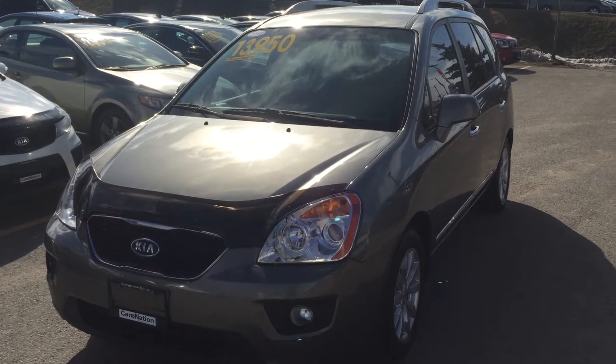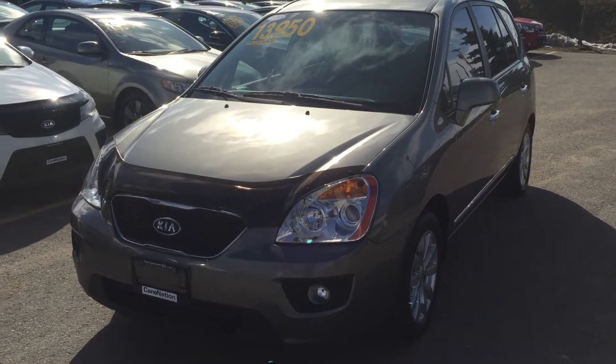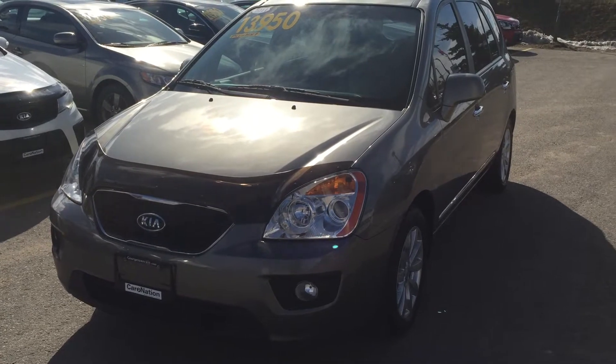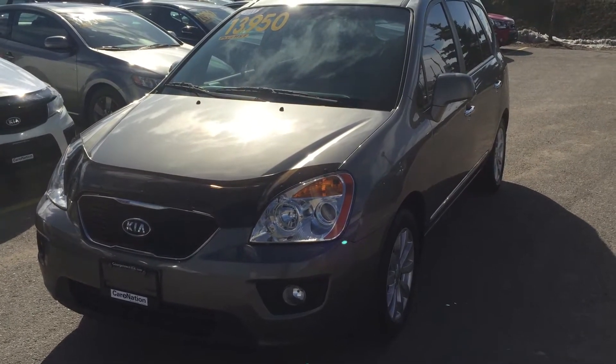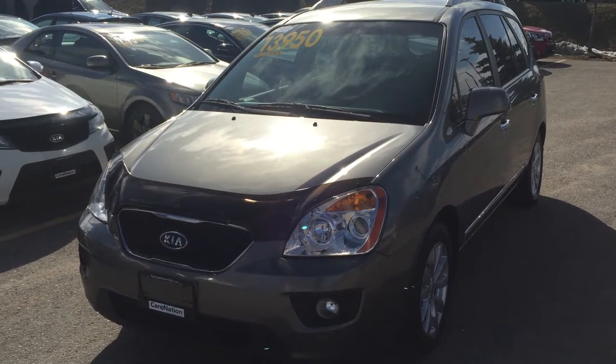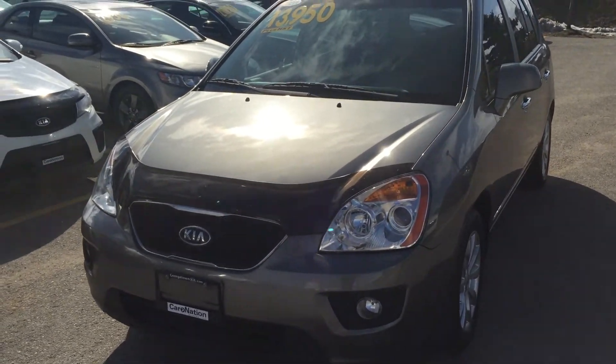Hi Maria, my name is Rich. I'm a sales representative over here at Georgetown Kia, just responding to your AutoTrader inquiry on our 2011 Kia Rondo EX version with the V6 engine inside. Just want to give you a little tour, make a little video for you — just something we like to do for our customers over at Georgetown Kia.